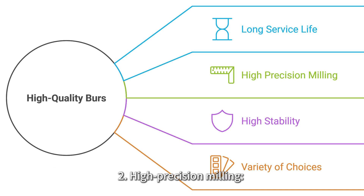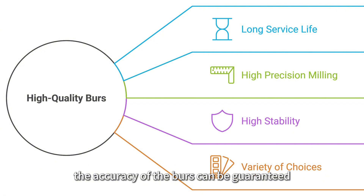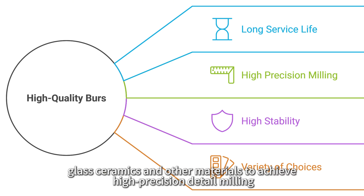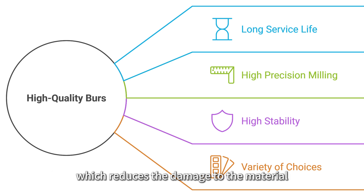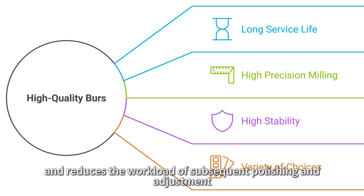Two: high precision milling. The use of advanced manufacturing process and coating technology ensures the accuracy of the burrs, especially in zirconia, glass ceramics and other materials, to achieve high precision detail milling. Three: high stability. It is not easy to be chipped during the milling process, which reduces the damage to the material, ensures the surface finish and detail fidelity of the finished product, and reduces the workload of subsequent polishing and adjustment.